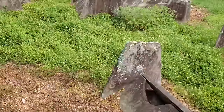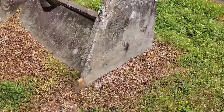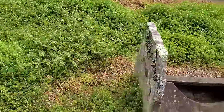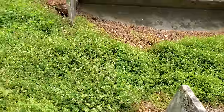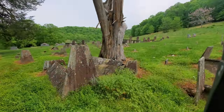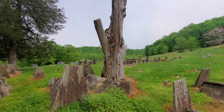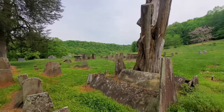Look at this one — this is probably the smallest one I've seen, only about three feet. Again, no markers — nothing on this one. That's a shame. But that dead tree in the middle really gives it a bit of an ominous feel here.